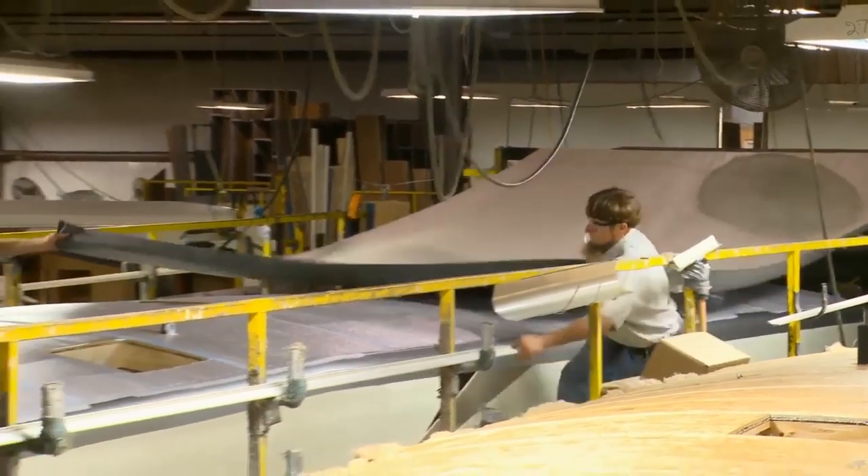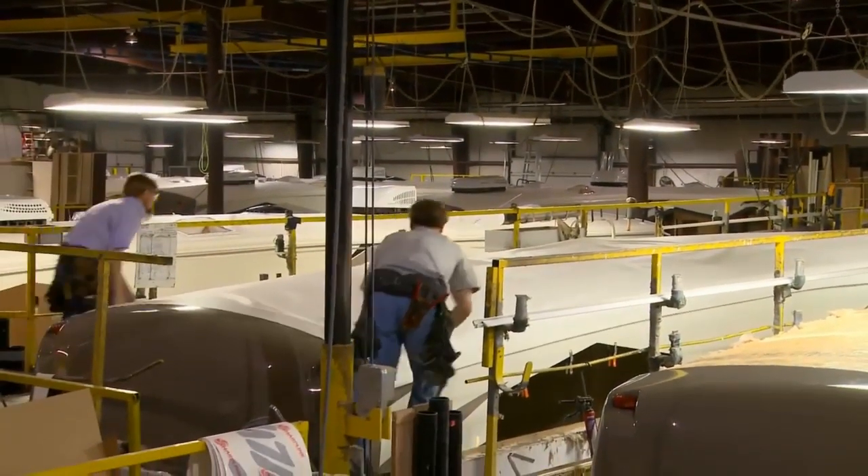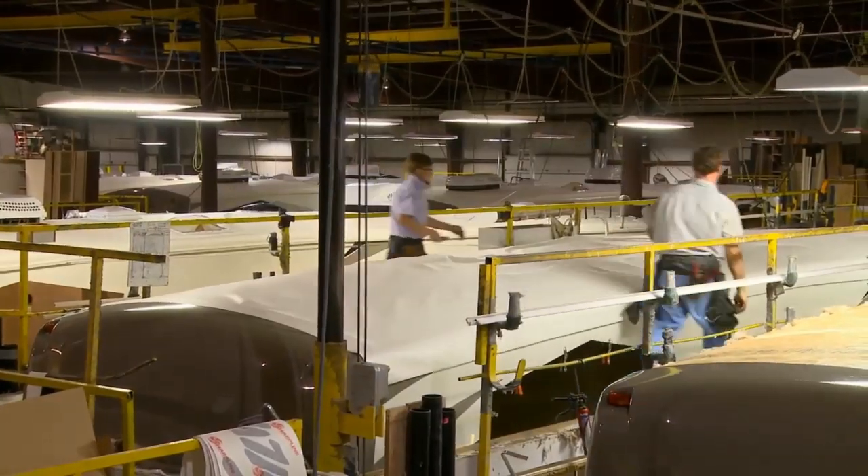Dicor Diflex TPO roof membrane is pulled over the entire roof decking. Diflex roofing offers a 12-year warranty and is resistant to the effects of UV.